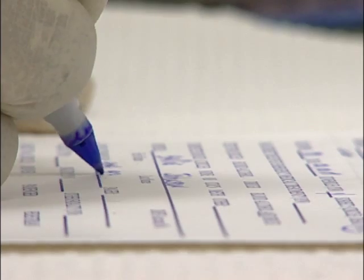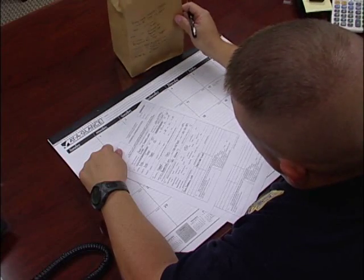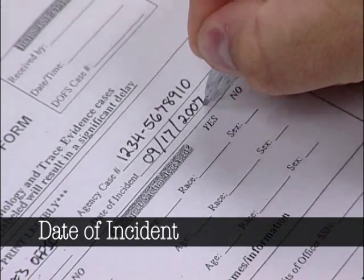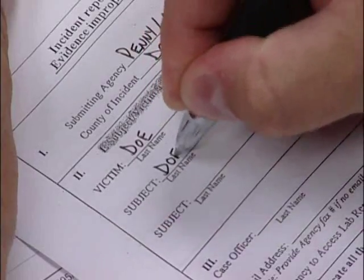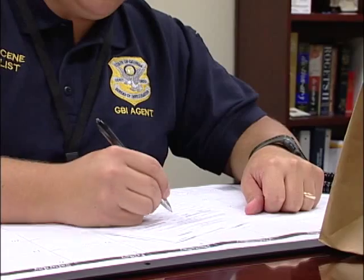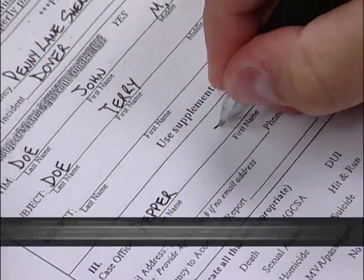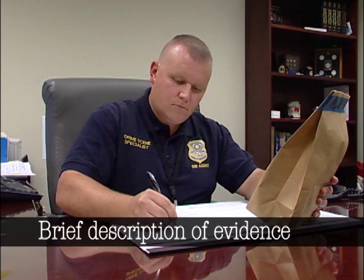All evidence submission forms must be legibly filled out in their entirety and should include the following data, if applicable: the agency name and agency case number; the date of incident; the victim's and/or subject's name. Make sure that spellings are correct — these names will be entered exactly as shown on the first submission form and will not be changed with additional submissions. Also include the case officer or agent's name and contact information, and a brief description of the evidence including the date, time, and location of collection, if relevant.